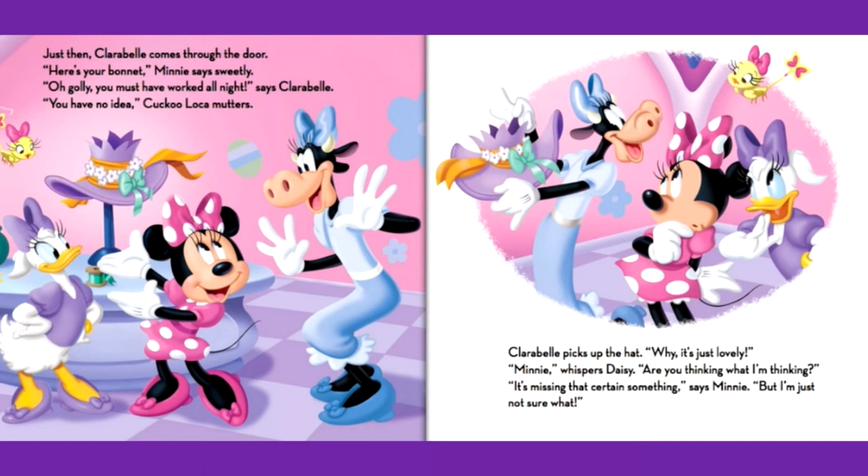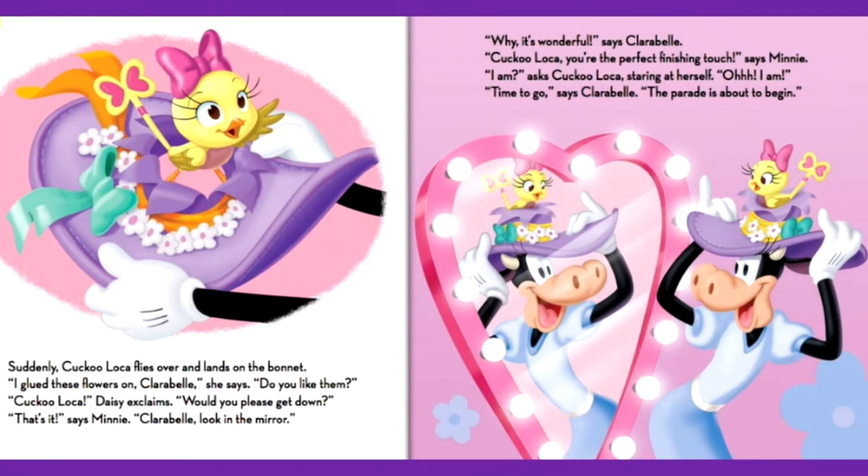Clarabelle picks up the hat. Why, it's just lovely. Mini, whispers Daisy, are you thinking what I'm thinking? It's missing that certain something, says Mini, but I'm just not sure what. Suddenly, Cuckoo Loka flies over and lands on the bonnet. I glued these flowers on, Clarabelle — do you like them? Cuckoo Loka, Daisy exclaims, would you please get down? That's it, says Mini. Clarabelle, look in the mirror. Why, it's wonderful, says Clarabelle. Cuckoo Loka, you're the perfect finishing touch, says Mini. Time to go, says Clarabelle. The parade is about to begin.